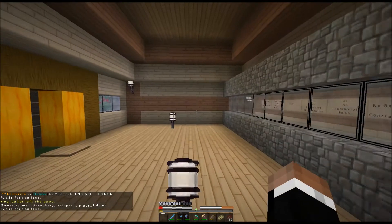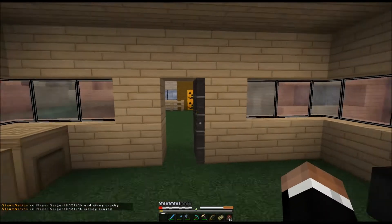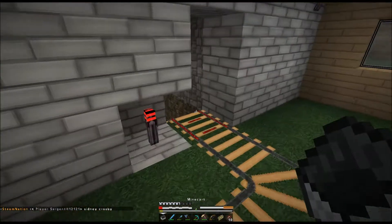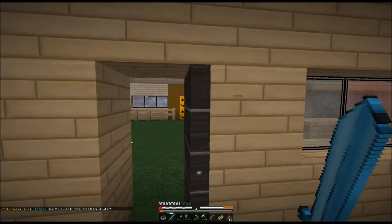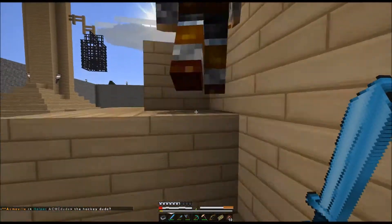Where did Matt go? We should add Matt to the call. Anyway, he's on for two seconds. It leads here. Shut up, Will — I'm trying to do a video. So anyways, this leads to Little Compton here. Little Compton is basically where we let everyone in our faction build.